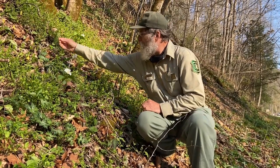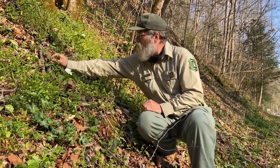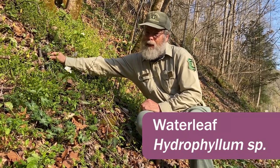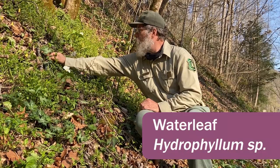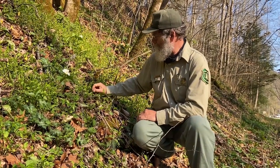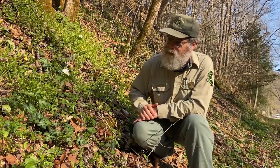We also have in here a Waterleaf. This will be another month or so before it flowers — it flowers in May, June. But this is a Waterleaf; a real pretty leaf on it. We have a few ferns in here, really small yet, still growing.